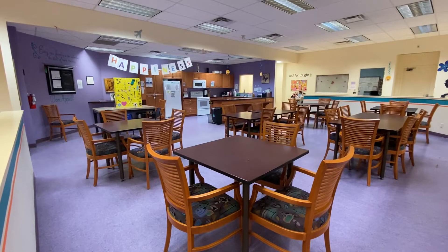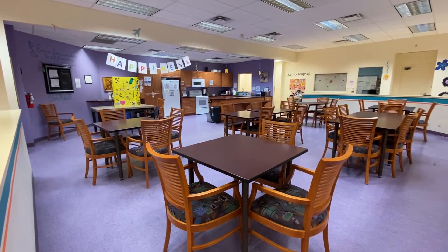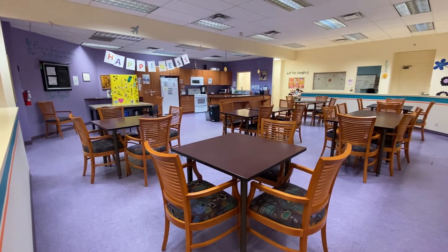Here is our Brunel kitchen dinette area where members get to enjoy a meal and socialize with their friends.